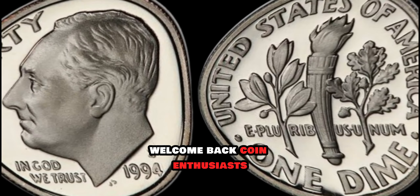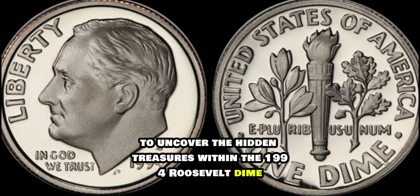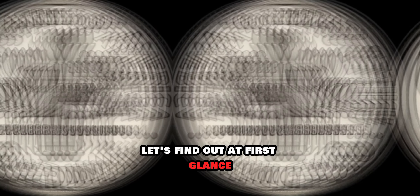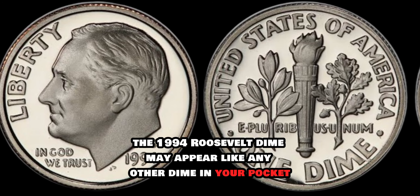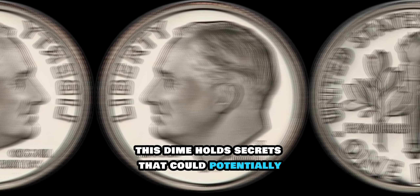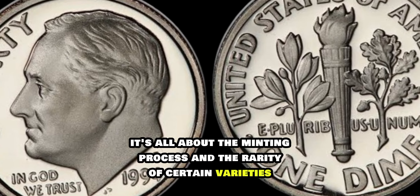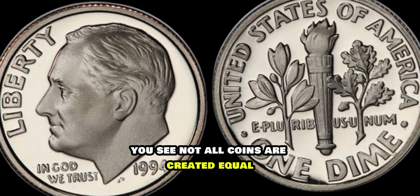Welcome back, coin enthusiasts. Today we're diving into the fascinating world of numismatics to uncover the hidden treasures within the 1994 Roosevelt dime. Could this seemingly ordinary coin be hiding a fortune? At first glance, the 1994 Roosevelt dime may appear like any other dime in your pocket, but don't be fooled by its modest exterior. This dime holds secrets that could potentially make you a lot richer than you ever imagined. It's all about the minting process and the rarity of certain varieties — not all coins are created equal.